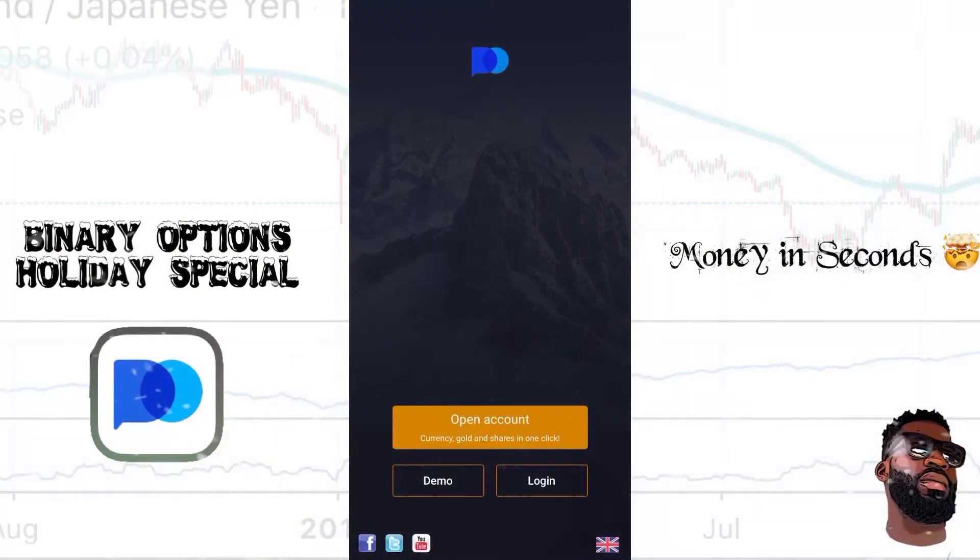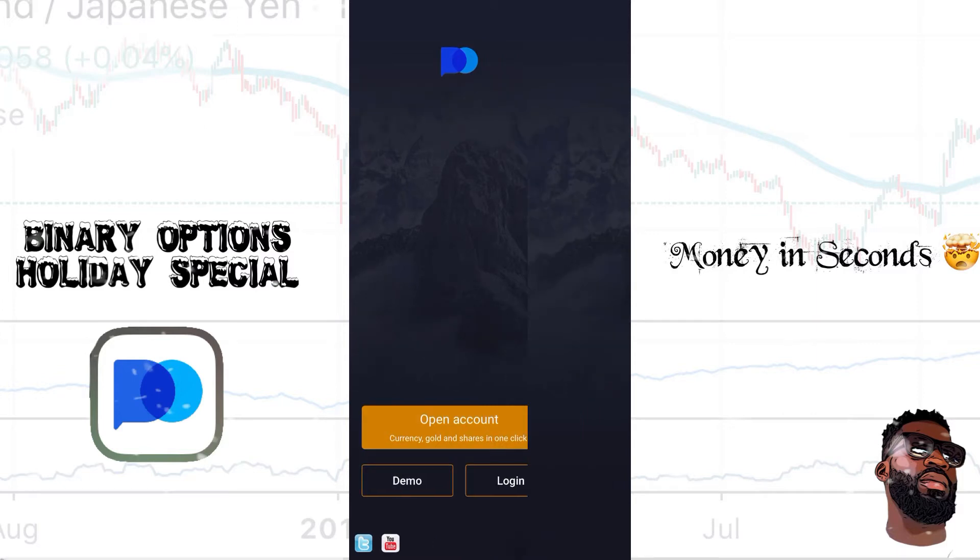This is high frequency forex, ladies and gentlemen — basically forex on steroids. The name of the app is called PO Trade. You can download it, and this is what it looks like once you're in. I'm going to show you how this thing works. You can easily open an account — I'll leave my link in the comment section below — and I'm going to show you a demo really quick.